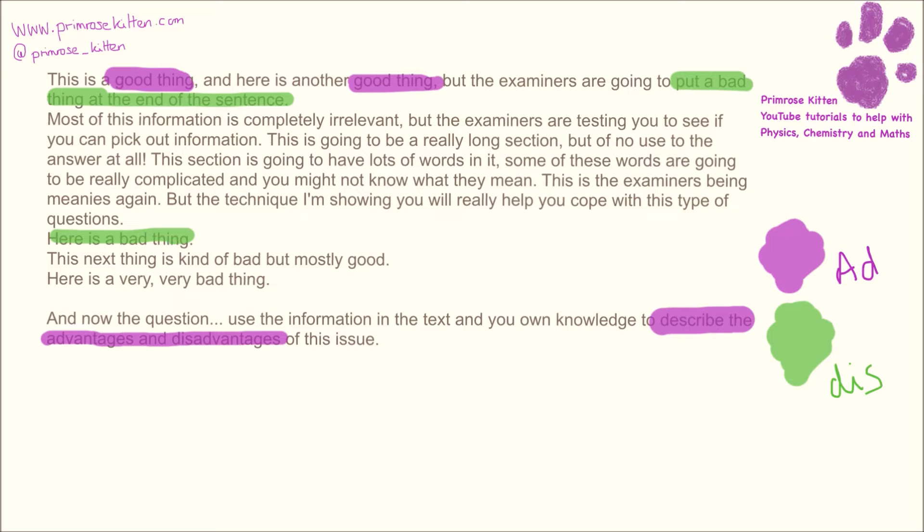Here is another bad thing. This next thing is mostly kind of bad, but mostly good, so we're going to have that as a good thing — and then we have a very, very bad thing. What we've done here is we've broken a massive section of text down into very, very short bits of information.